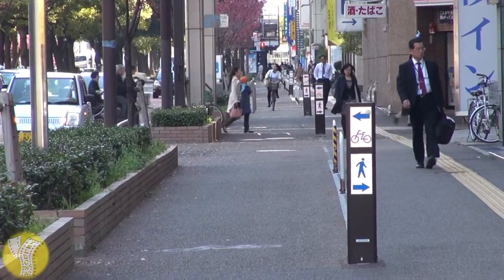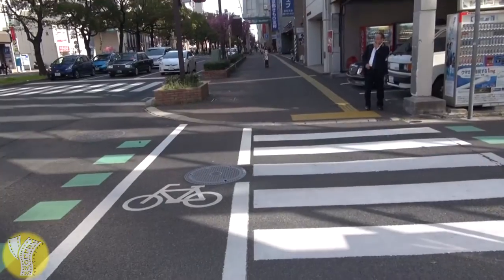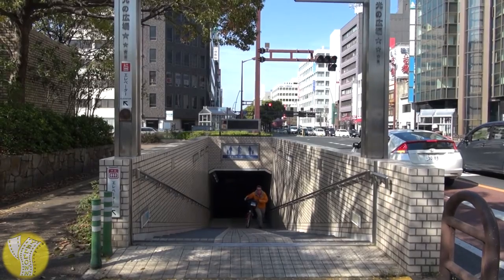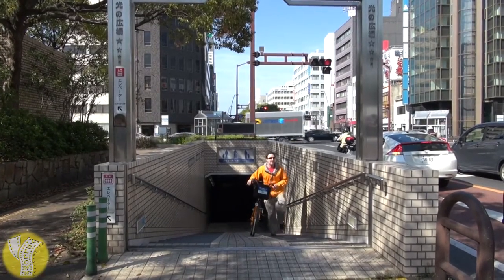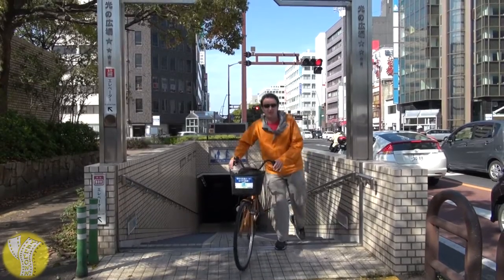They've done a great job making the city center bicycle friendly, with dedicated bicycle lanes and dedicated bicycle crosswalks. In addition to dedicated bike lanes, they have some dedicated bike staircases. These are convenient because you can cross the street without crossing traffic, but inconvenient because you have to get off your bike and push it up the hill.